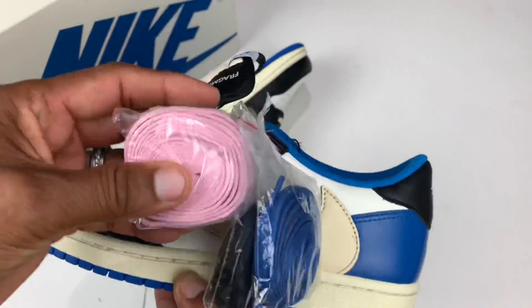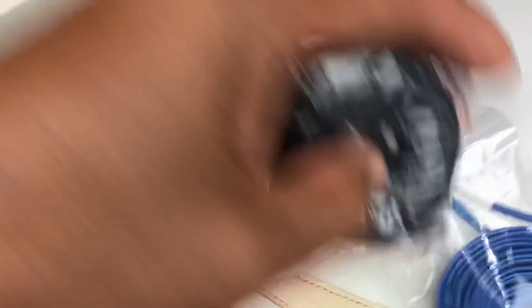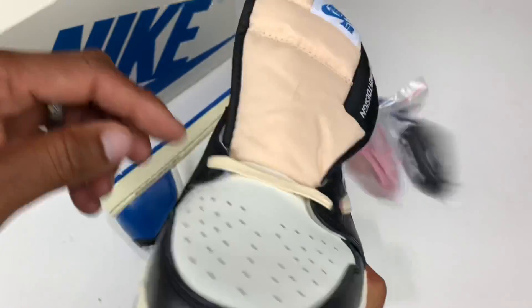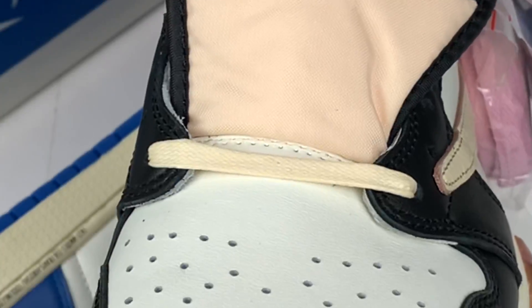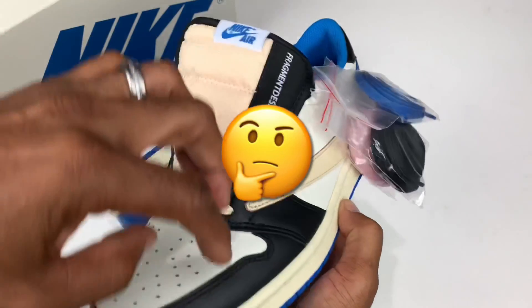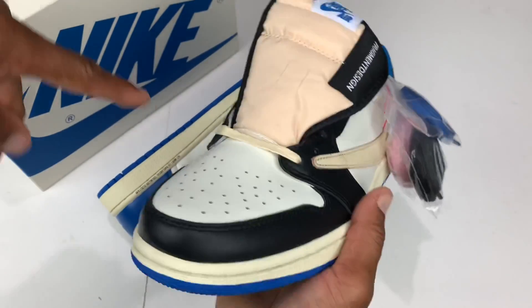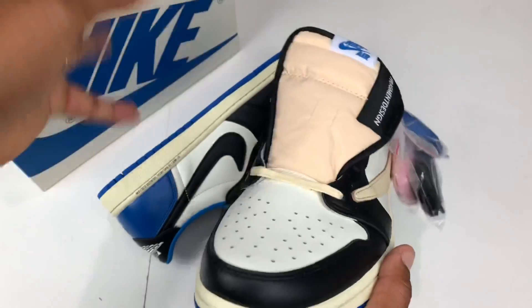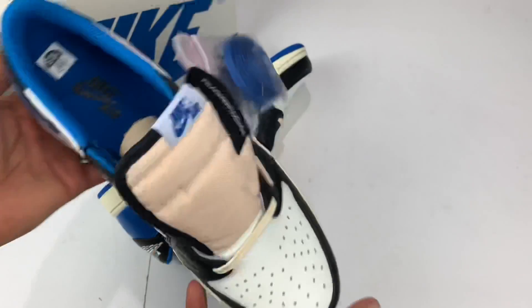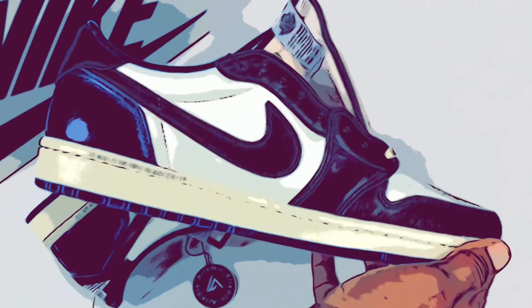And it comes with three color laces: your pink laces — seems like that's like a standard Travis Scott thing these days — you got your black, you got your blue, and it comes laced up with the sail already inside. Which one am I going to rock? Maybe we'll try the pink, maybe we'll try the blue. When I do the on-foot at the end of this video, you'll be able to see at least two color choices so you can make a decision on how you want to rock them — whether you cop a pair at retail or decide to go the alternate route.